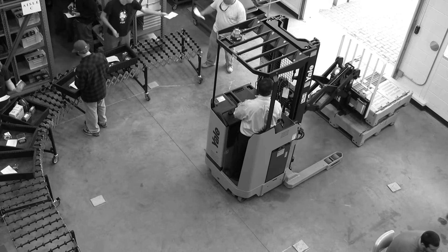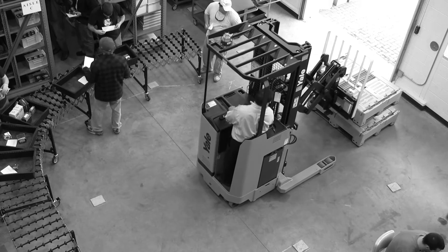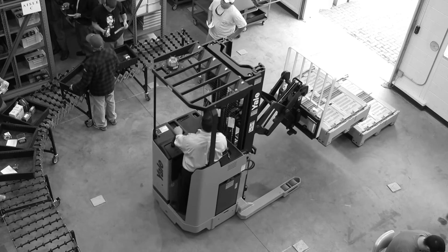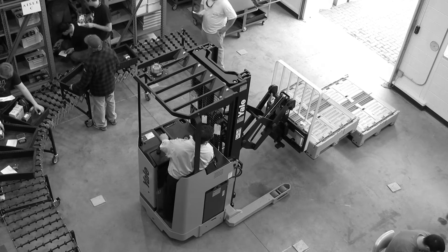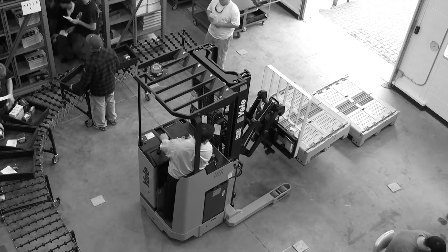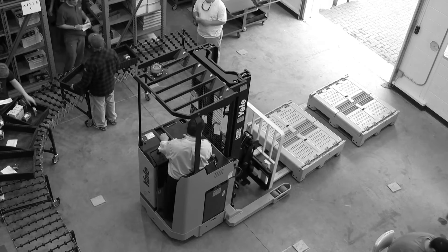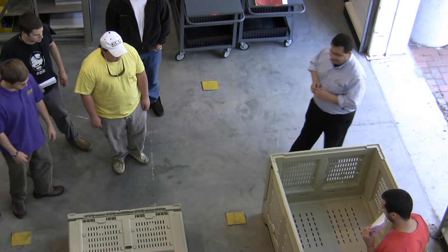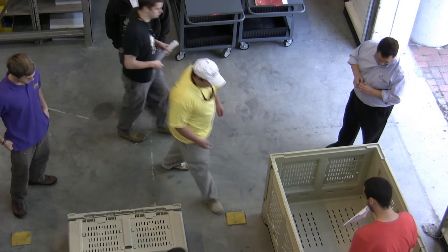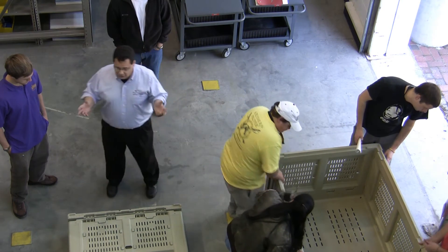The Distribution and Logistics faculty work hard to make sure its family of students receive the education needed to become graduates capable of working effectively in today's exciting and competitive industry. In this setting, you have the opportunity to work closely with your professor in a welcoming and engaging environment. These students are working closely with their professor to learn the secrets behind collapsible shipping containers, giving them perspective on the day-to-day operations in the distribution and logistics industry.